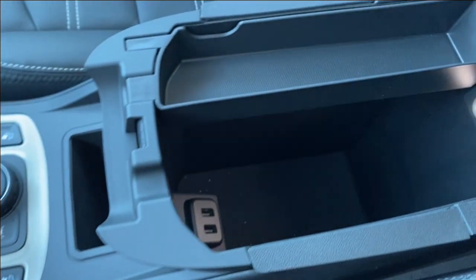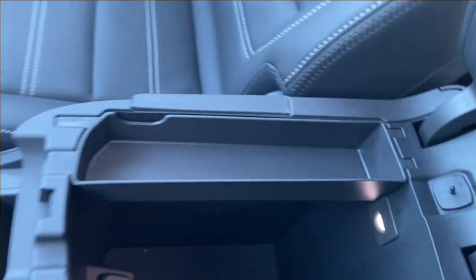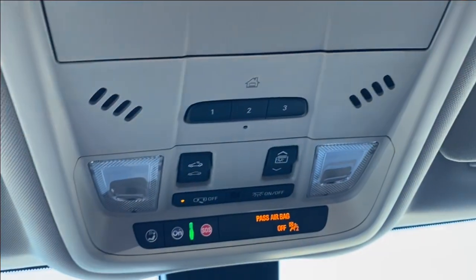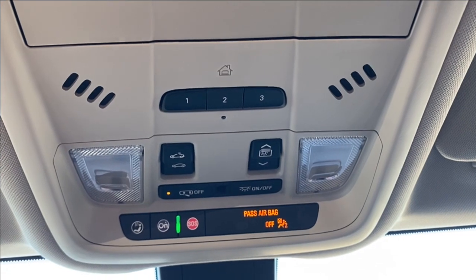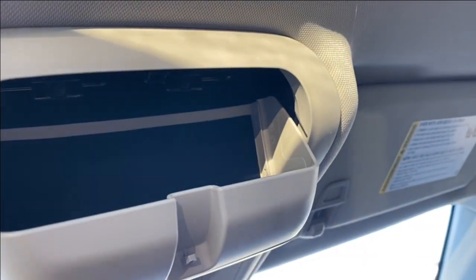Looking inside the center console you have deep storage with lots of room, several outlets, a bucket storage on top, and an LED lamp so you can see in the dark. Up top you have your rear view mirror, three preset garage door openers, controls for your power sunroof, and a sunglasses holder tucked at the front.